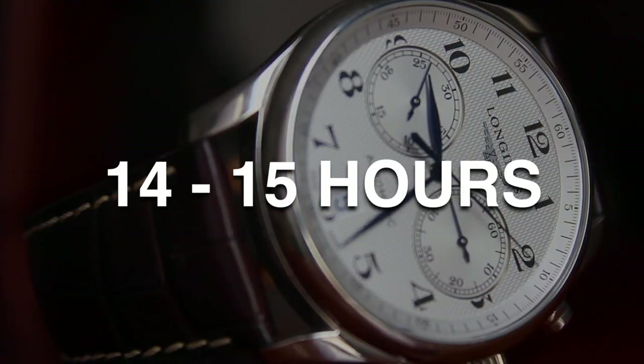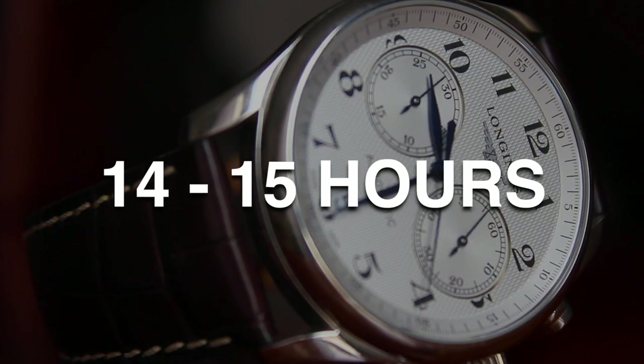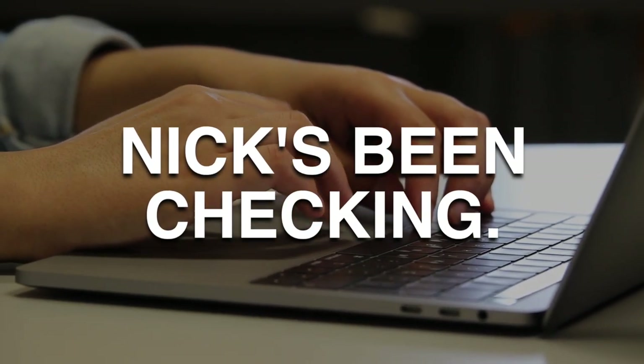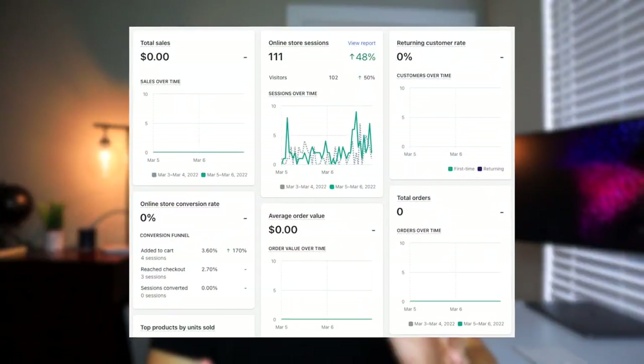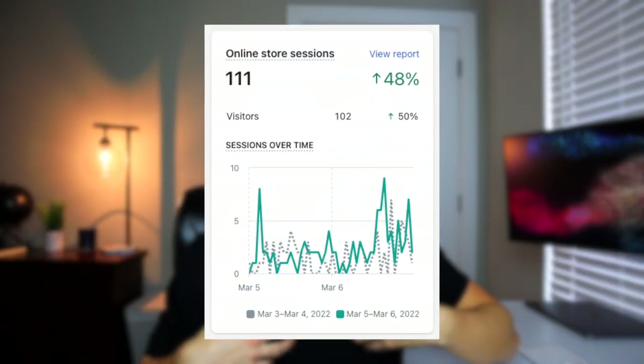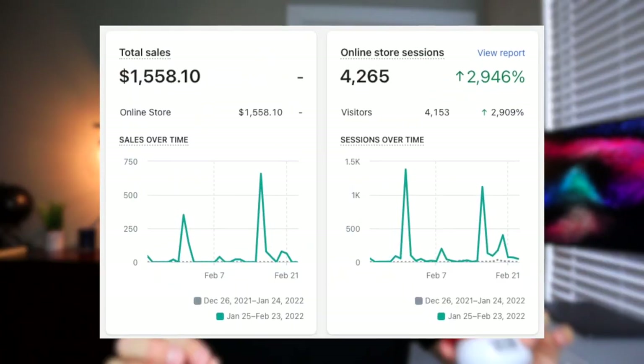It is currently noon right now, meaning that the ads have been up for a good 14 to 15 hours. I have been checking the store pretty frequently throughout this whole time. Looking at the store's analytics, we have no sales at the moment. Looking at our store's sessions, my guess is that we did not shoot big enough. This product has already proved that it works, meaning I think we just need a bigger audience and a bigger budget.